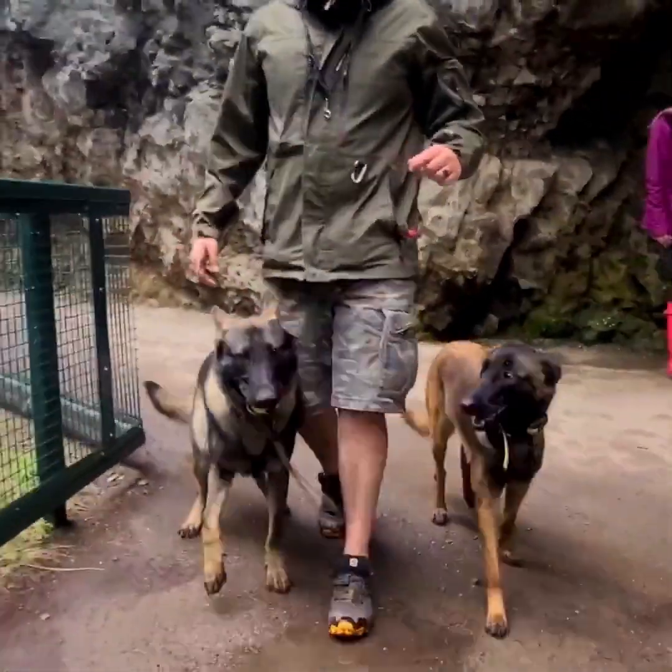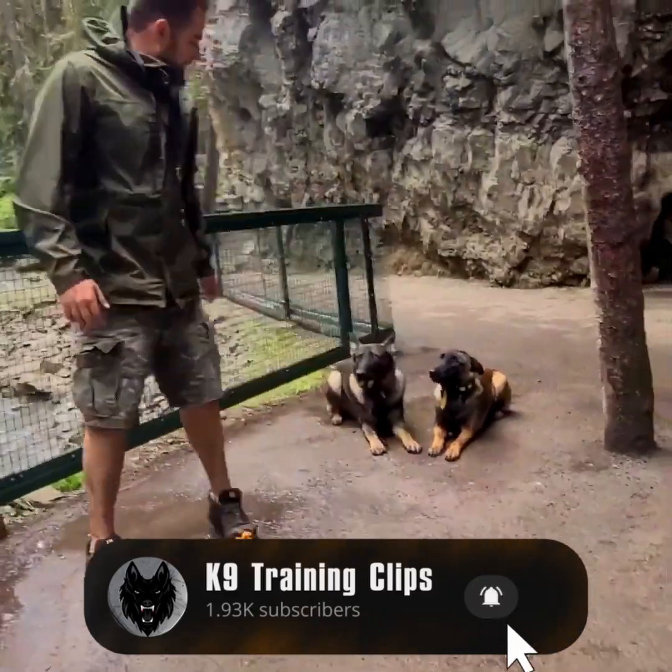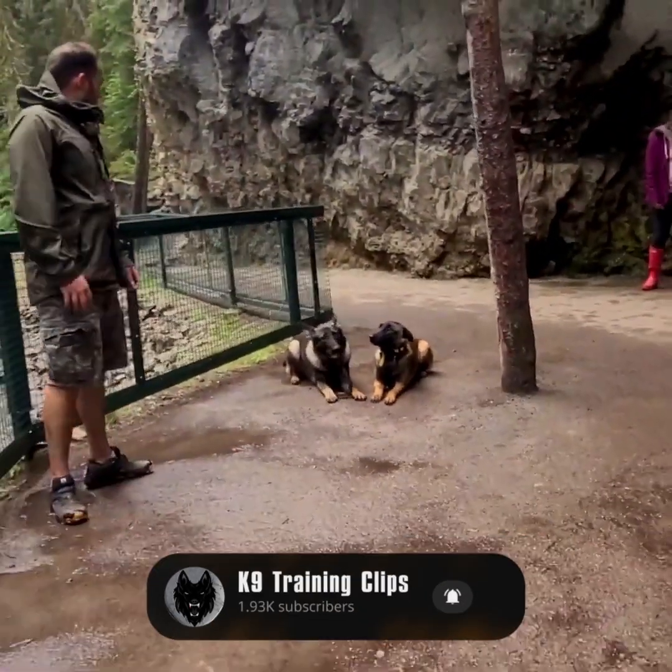Taz here at Shield Canine, and today we are going to talk about reactive dogs and the three biggest mistakes I see people make with their reactive dogs.